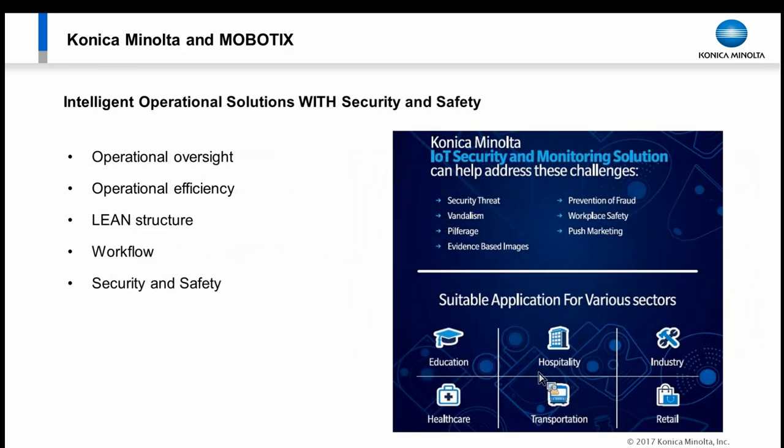Another part of this solution is taking operational solutions using the platform's built-in feature sets to address operational oversight, efficiency, green business optimization, physical workflow, flow of people, flow of products, and adding security and safety. Another way to put it: I've invested in a camera system — what else can it do for me? How else can it help my business? That's how you look at merging IT technologies with operational technologies.